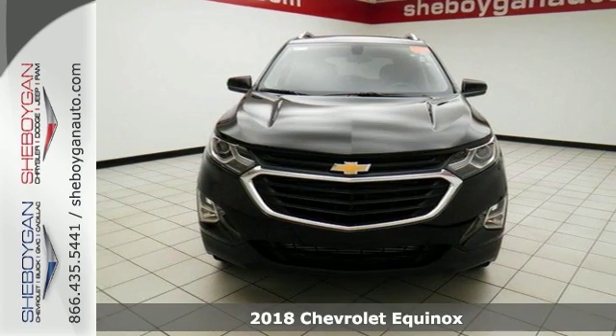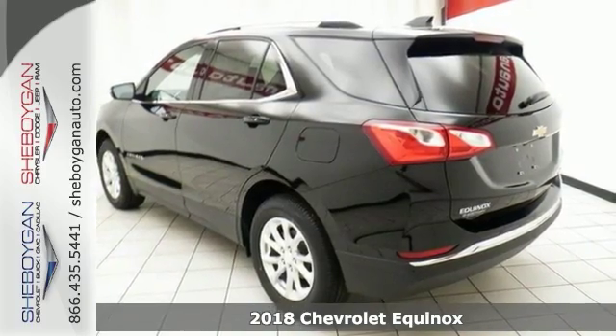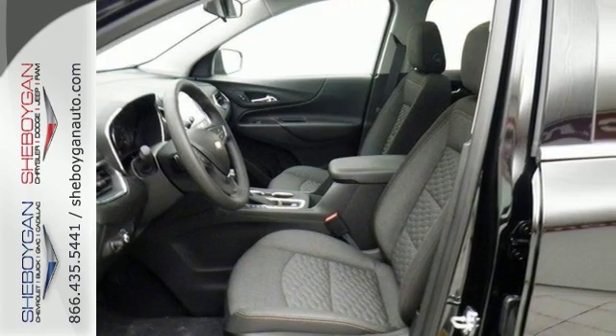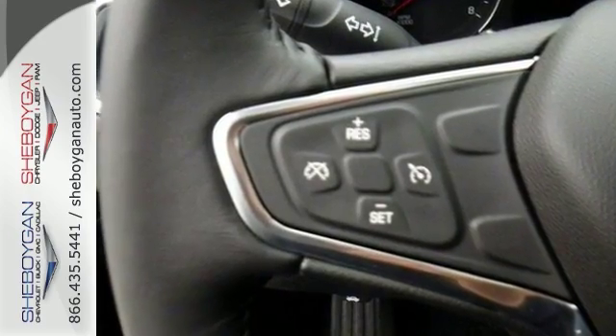Here's a nice 2018 Chevrolet Equinox LT, and this one comes with all-wheel drive as well as many other winning features. It has the confidence and convenience package, sun and infotainment package, as well as stability and traction control, rear view camera, and anti-lock brakes for your safety.